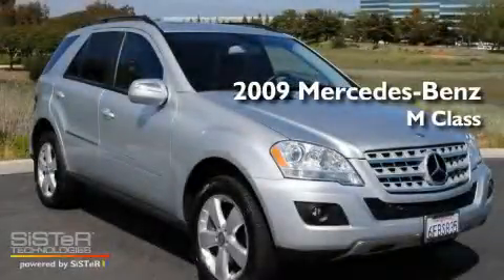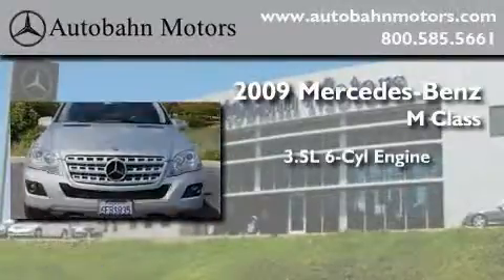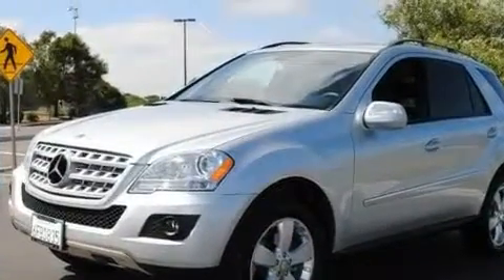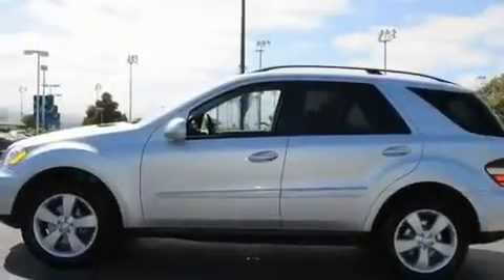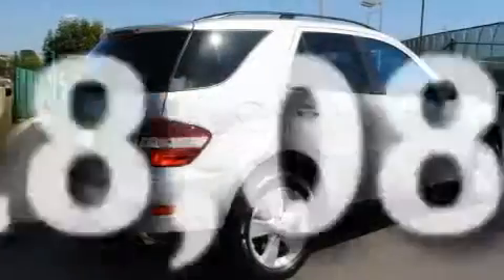This is a certified pre-owned 2009 Mercedes-Benz M-Class. It has a 3.5-liter six-cylinder engine, an automatic transmission, and four-wheel drive. Its top features include a power sunroof, dual power seats, cruise control, a CD player, a leather-wrapped steering wheel, skid plates, a passenger side vanity mirror, a low-tire pressure indicator, air conditioning with automatic climate control, and this vehicle has fewer than 29,000 miles on the odometer.